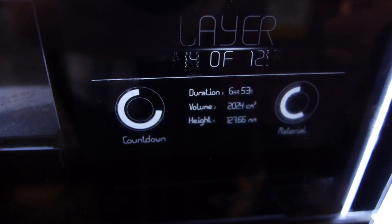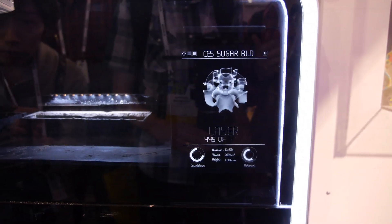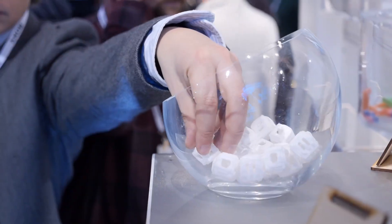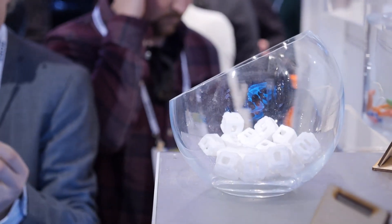Now this takes a long time — it's not an instant process — and it can actually print 3D food at an inch per hour. So hopefully in the future we can see this speeding up, as pretty much everything technology-related has sped up.